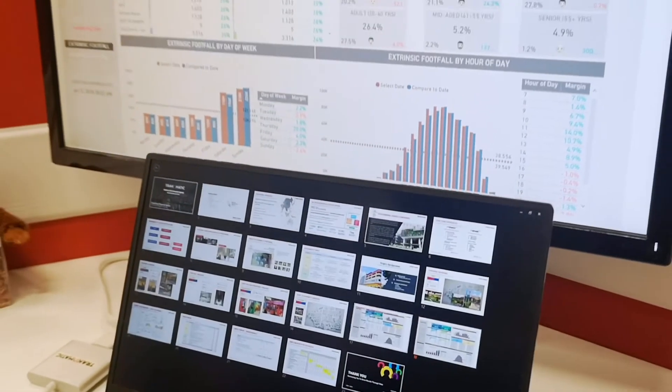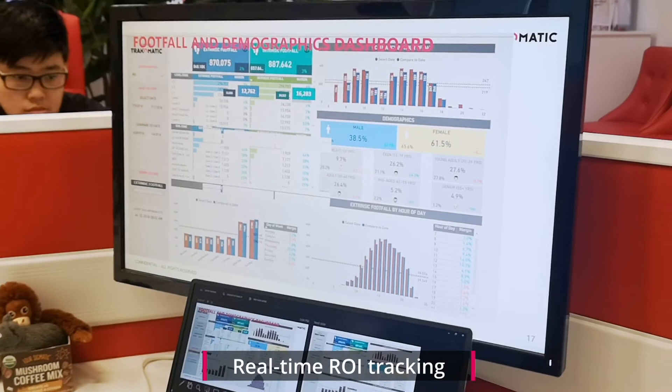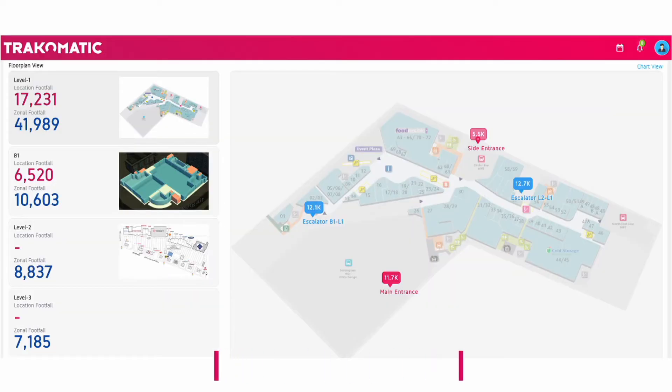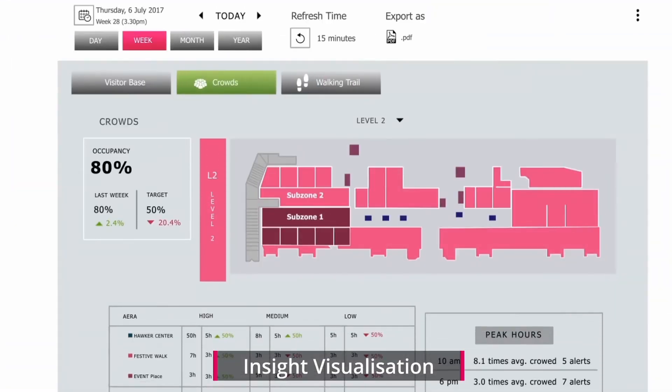Just ran a marketing campaign? The SmartTail dashboard will track the ROI of your marketing spend in real-time. The dashboard is free for your access, not just to data, but real-time insights visualised on an intuitive report.